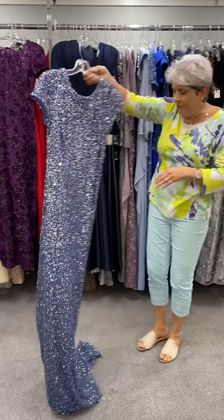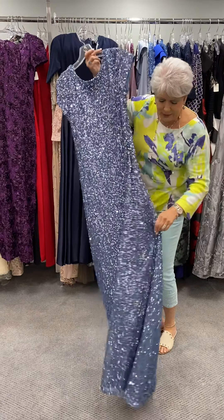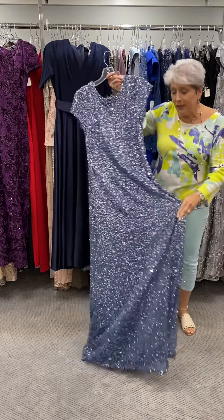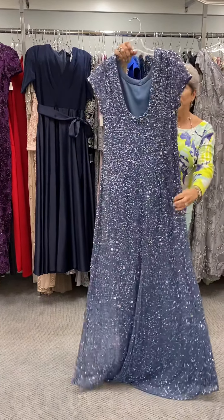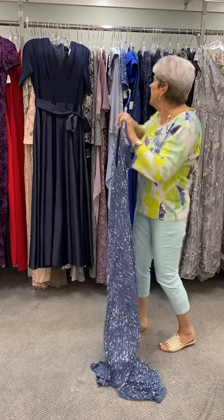Here is another all time fave of ours, an Adriana. It has the train and we have had women that have had them hemmed with the train on them and then just had them hemmed regular. It is a very attractive dress and this also comes in several colors. This one is priced at $348.